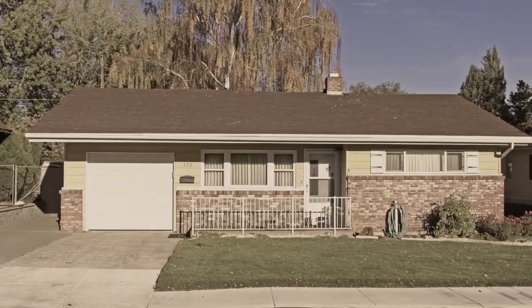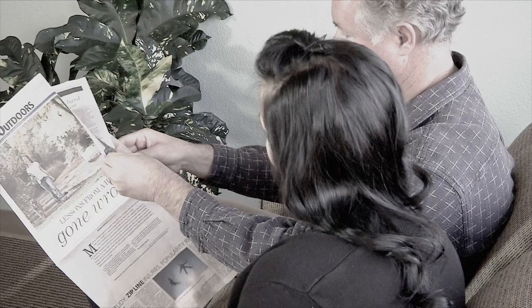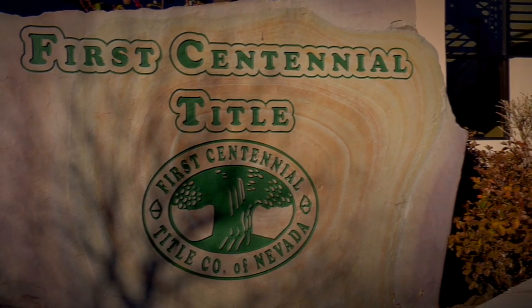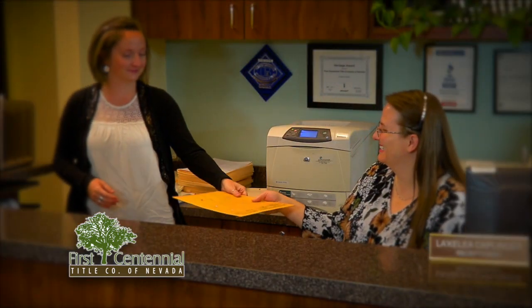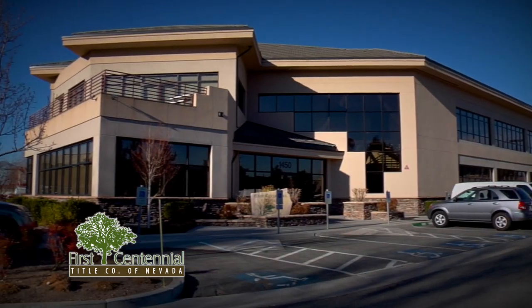Change happens. Styles of homes change, and the way we shop for a home has changed too. Here at First Centennial Title, we're dedicated to staying up with the changing times. So when the rules for buying your home change, we're on it. Our job is to protect your property rights. We're First Centennial Title — with the knowledge of yesterday and the technology for tomorrow.